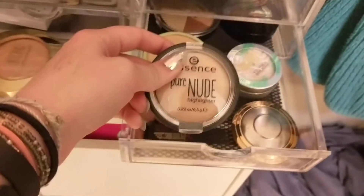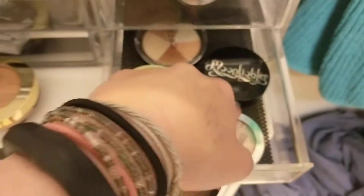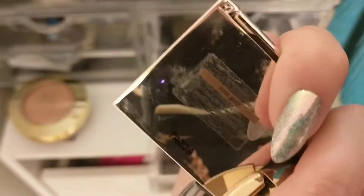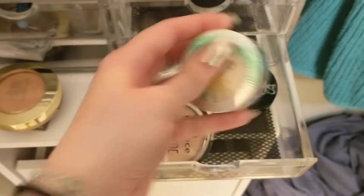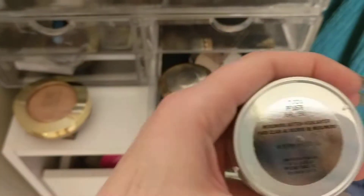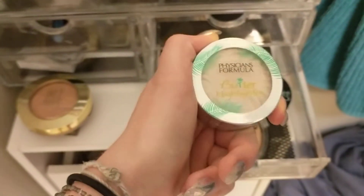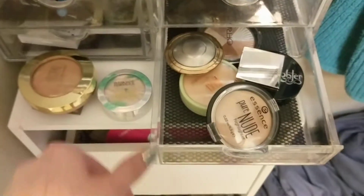All of these highlighters are going to go — I've used them all, I love them all, they're all great. This is Jouer, I think it's one of the rose gold. I really love this Physicians Formula one in pearl. It's great for when I'm doing something a little bit more natural — I'll put on the Essence Pure Nude, and then put this just at the top of my cheekbones, and it gives that extra boost without being all over. Although I do put it all over sometimes too.